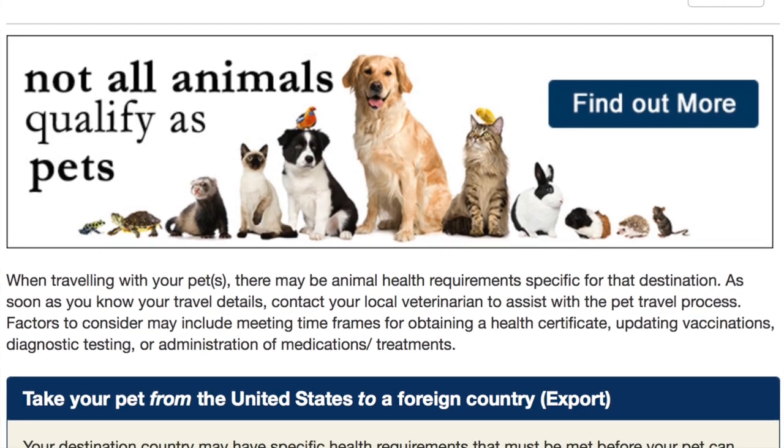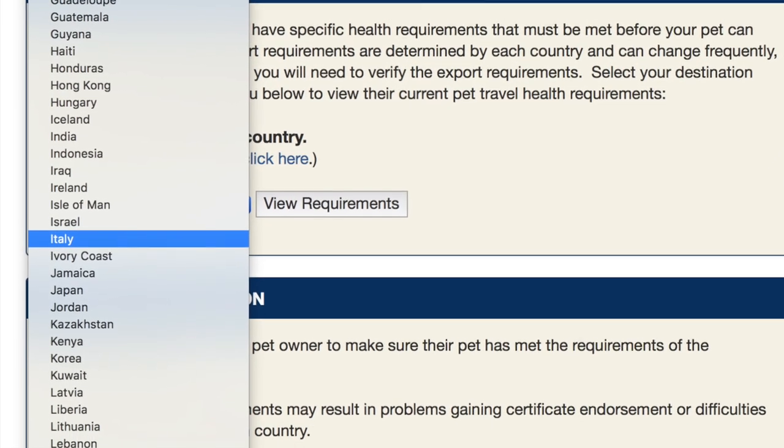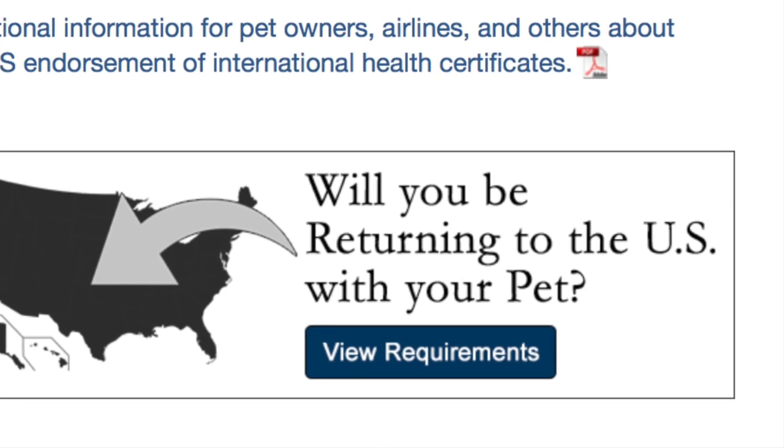If you are traveling from the United States to another country, you can go to the USDA.gov website — I will put a link to that in my blog post below. Once you get there, you can select the country you're going to and it will give you the regulations. There is also a box that says, are you going to be returning to the U.S.? Most of us are, so click on that and see if you have any additional requirements for entry back into our country as well.